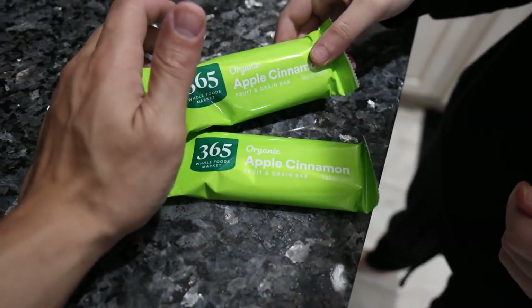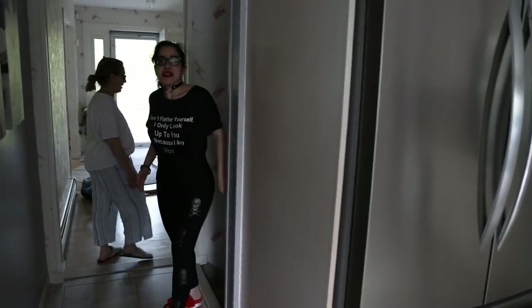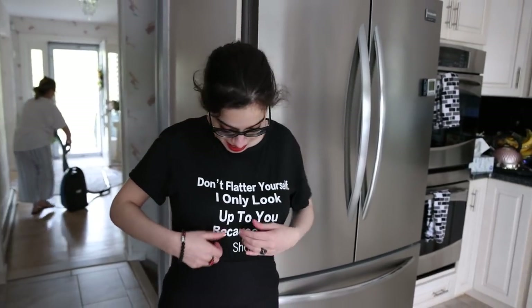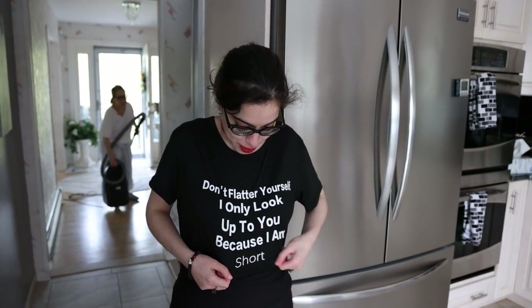So Jeannie's going to have two of these bars and then we'll see her for lunch. Jeannie, you have an interesting outfit on. What does your shirt say? It says: 'I only look up to you because I'm short, so don't flatter yourself.' It's true.